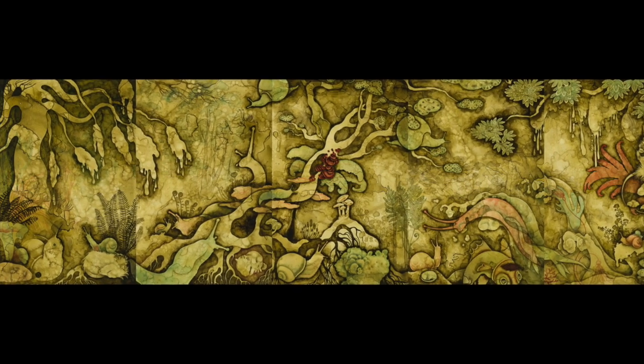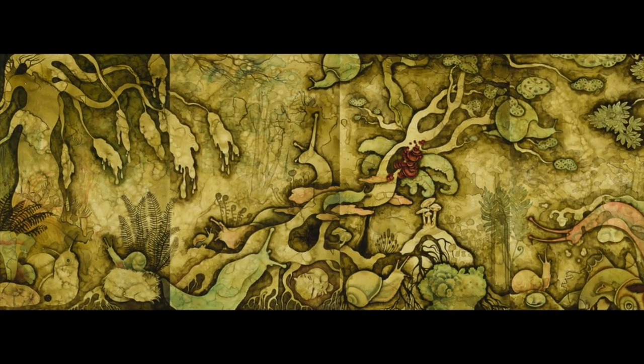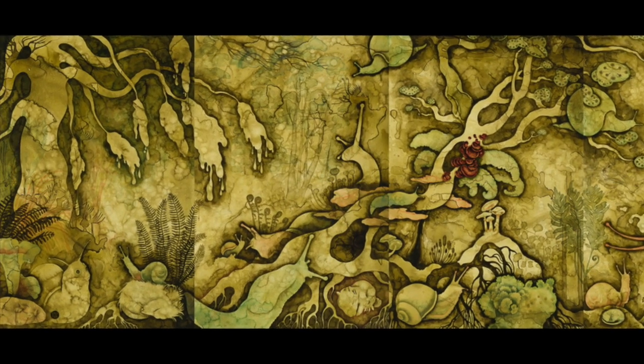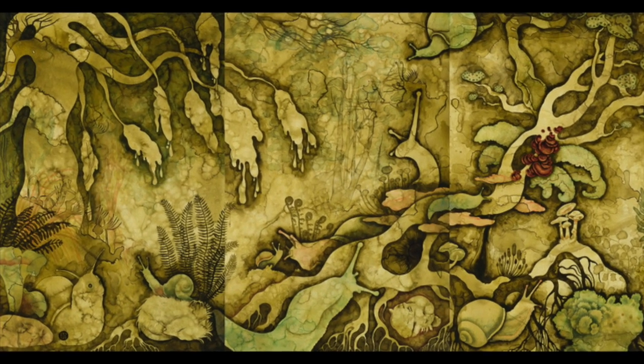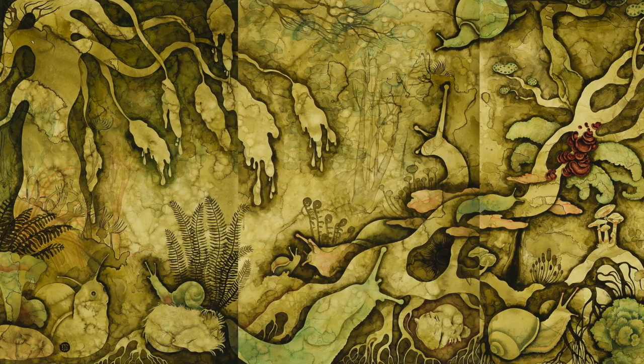This five-piece panorama was created during my Sitka Center for Art and Ecology residency. The medium is watercolor, acrylic, and gouache on aqua board panel, and each panel is 24 by 36 inches.